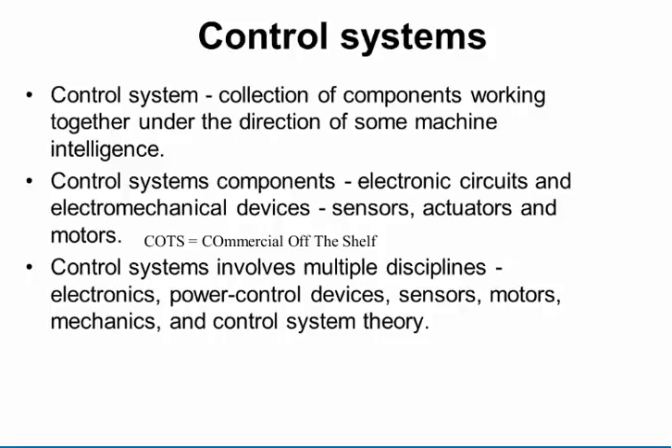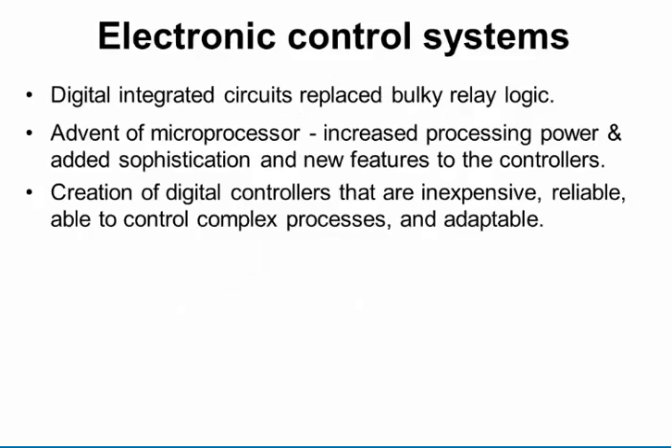To be a controls or automation person, you need to be a jack-of-all-trades. You need to understand mechanical engineering for motion and how you connect to the process, electrical and electronics engineering for microprocessors and grounding, metallurgical engineering for materials compatibility, and chemical engineering to understand the process and ensure it continues to operate safely.